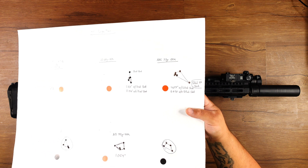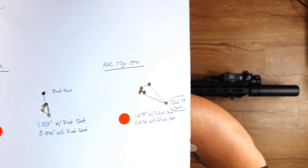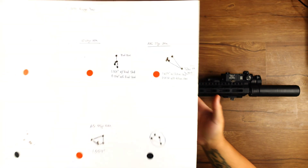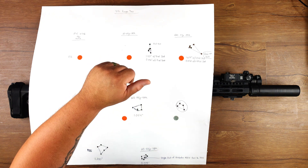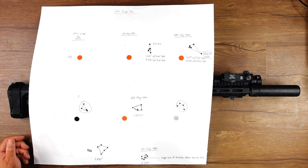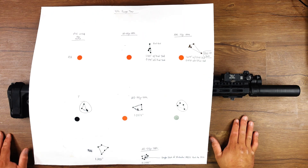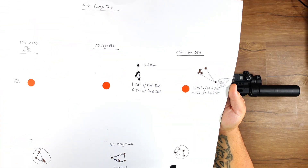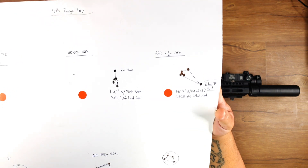I went and shot the last of my 77 grain OTM for AAC that I had with me, and I was getting a really awesome group until my fourth shot — I pulled it low and to the right. As I was prepping the trigger, I moved forward just a hair and broke the shot as I was moving. So I pulled the shot low and to the right. That was the last round, or else I would have sent a sixth shot to confirm. 1.675 with that pull; 0.672 without the pull.